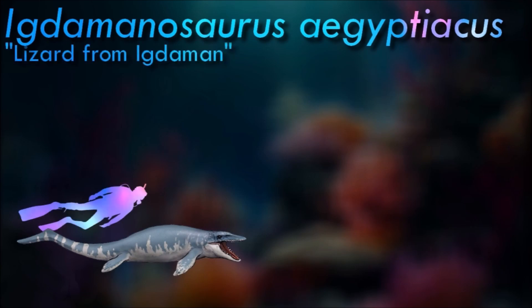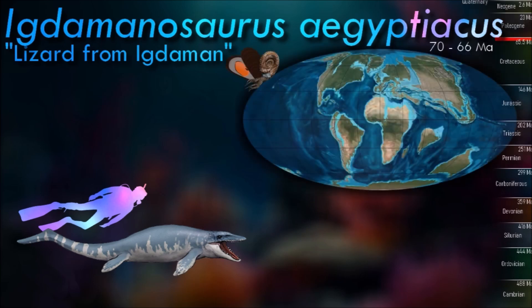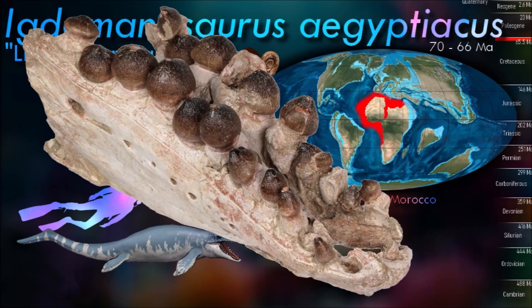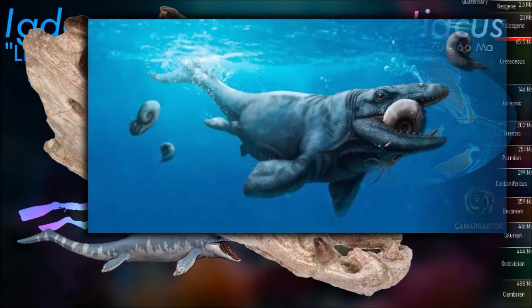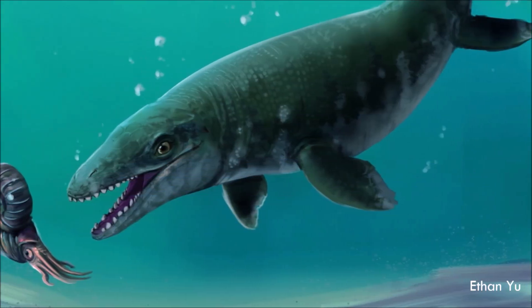Igdamanosaurus preserves seven teeth in various degrees of preservation, which increase in size in an anteroposterior direction, except for the last tooth which is slightly smaller than the penultimate preserved tooth. The teeth are straight, broad cones with rounded and domed tips. In cross-section, the teeth are sub-circular.